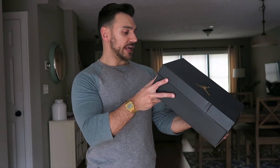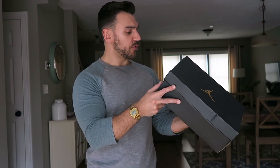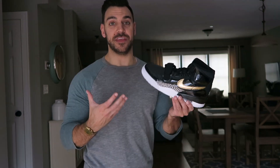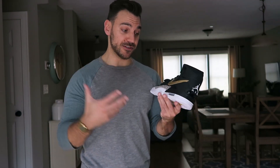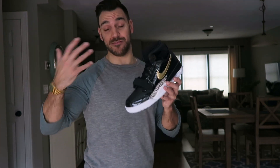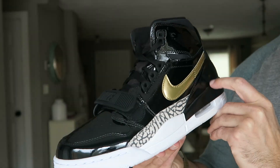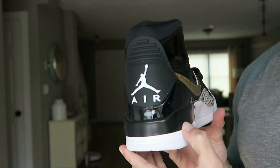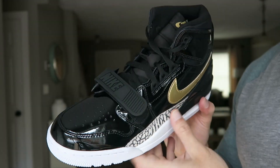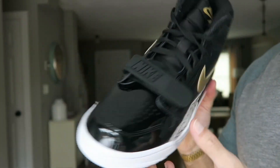Next up is the Air Jordan Legacy 312, retail $150 on these. Colorway is black, metallic gold, and white. These — if you're a fan of the Air Jordan 1 patent leather gold and black, obviously those were really hard to get. If you are a fan of those, these might be a decent alternative because honestly, when you look at them, you just see that patent leather black and that gold swoosh. If you're a New Orleans Saints fan, these are also for you. Just black and gold on any type of Jordan is always going to pop.